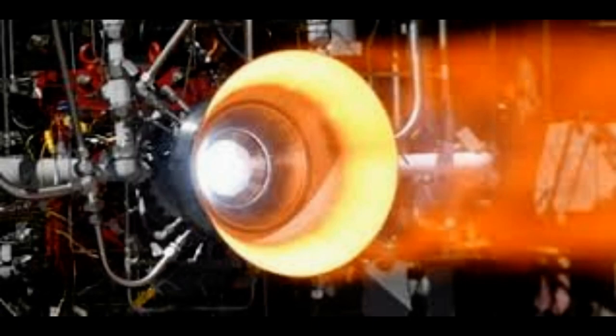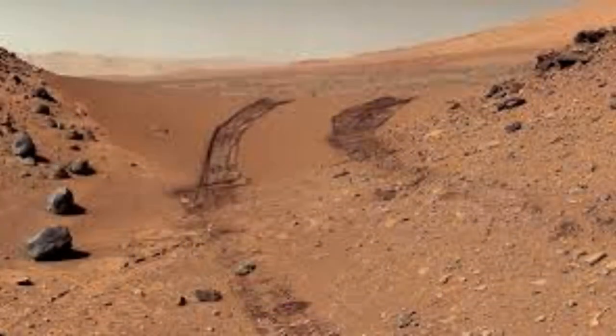They discovered that small amounts of simulated crushed Martian rock mixed with titanium alloy made a strong, high-performance material that could be used to make tools and rocket parts on the Red Planet.